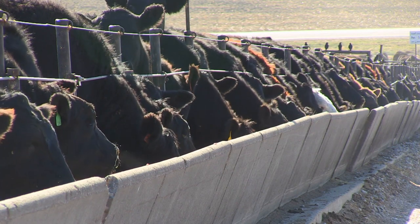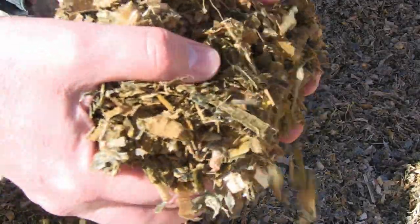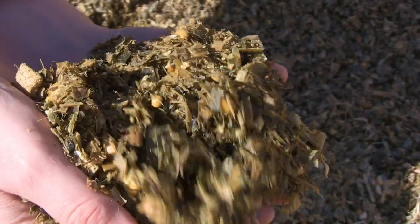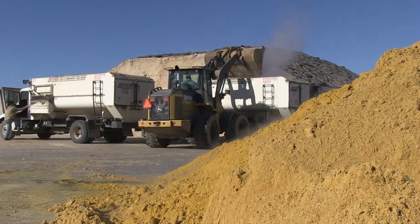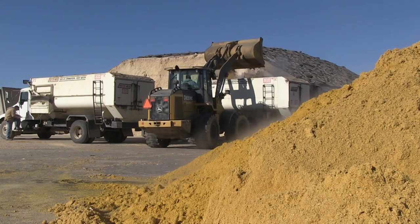A feed yard has to be very adaptable, changing year to year, season to season, and day to day. With drought, we've talked about using corn silage as a roughage source given the lack of roughage and higher prices. It also depends on whether you can get modified, dried, or wet distillers grains — if an ethanol plant is producing one day and shuts down for a couple weeks, you need to be flexible about whether you have those commodities.